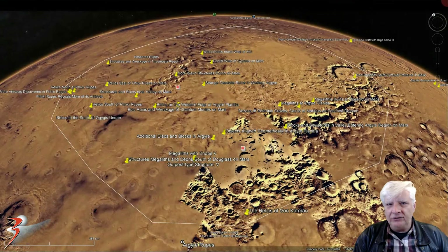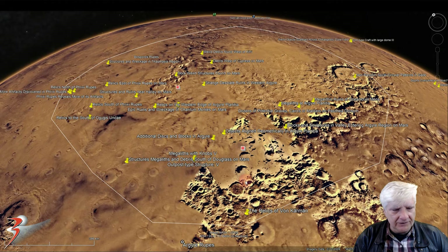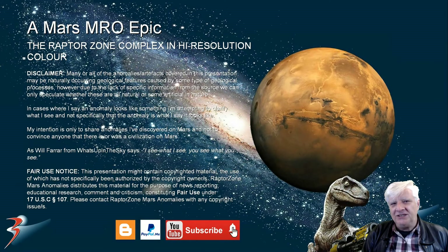The next grand tour will be Gaia Planitia - I've outlined it over here. It's a large plain in the southern mid-latitudes of Mars, and we'll have a look at all the anomalies and artifacts discovered over the past two and a half years. We'll be putting together another big picture hopefully. Thank you for watching - I'll see you in the next video, bye bye for now.